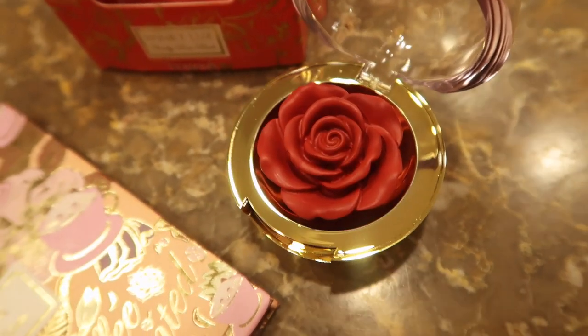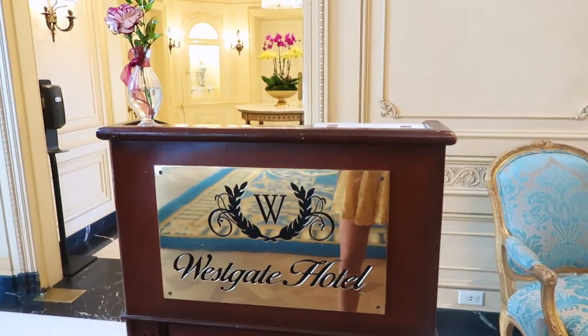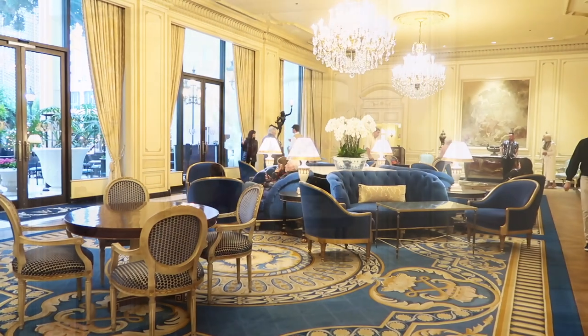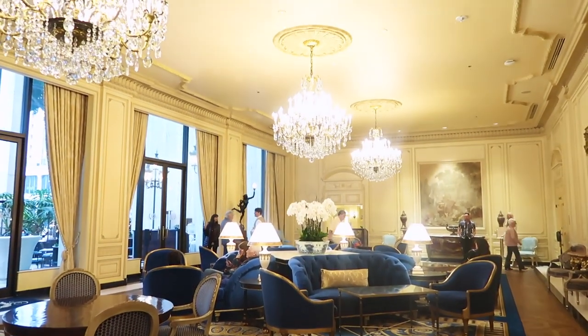I also got this gorgeous blush — how pretty! How did I not know about this makeup brand? I don't have time to curl my hair; I was going to do a Bridgerton-inspired updo, but I have afternoon tea planned at the Westgate Hotel — it's part of the Bridgerton package. I haven't given you guys a tour of the hotel yet, so let's go explore.